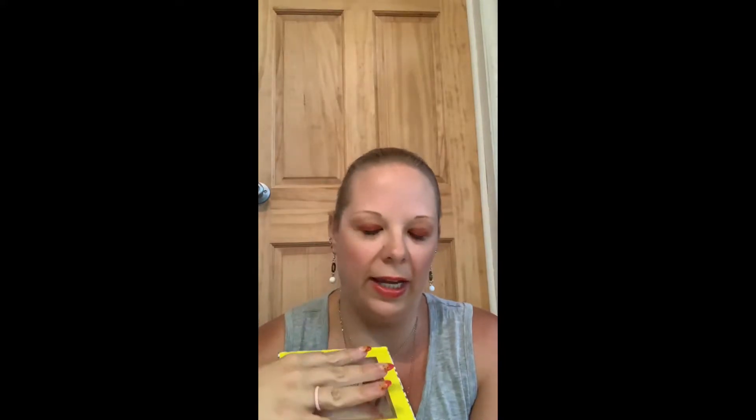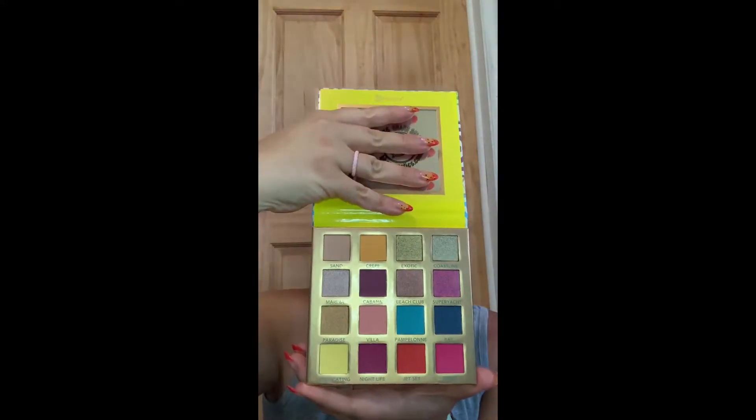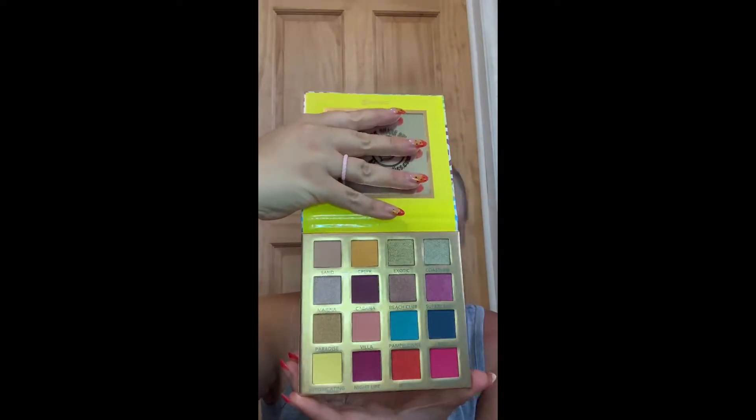First up is this one called Summer in the Tropics. Oh, I love how bright the packaging is! Look at those beautiful colors — there are 16 in all. I just love them. I think my favorite is Sizzle, just because it's so bright. And of course Beach Club — that one is pretty too, so we'll have to see.